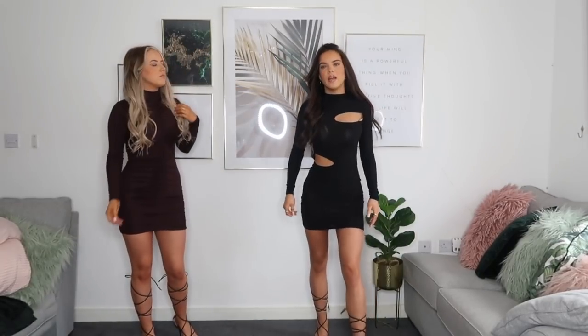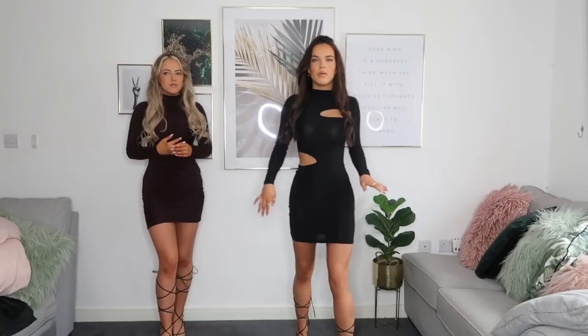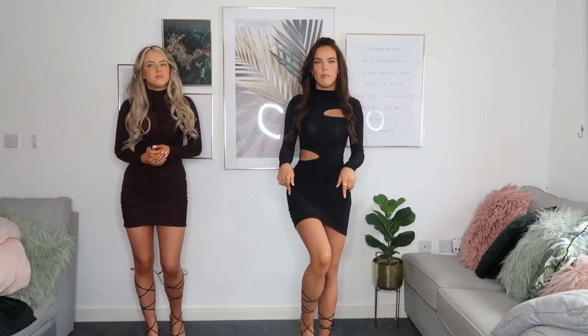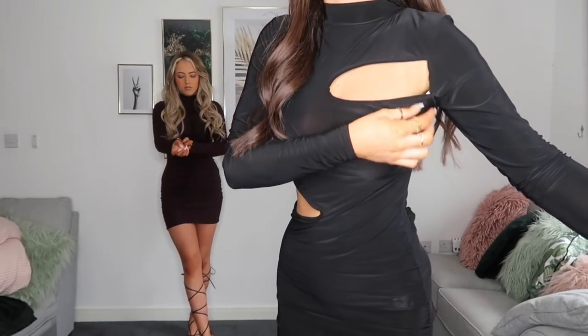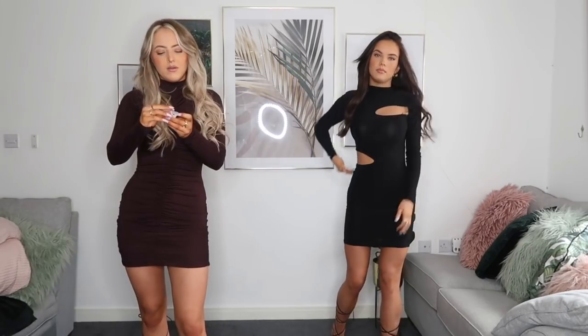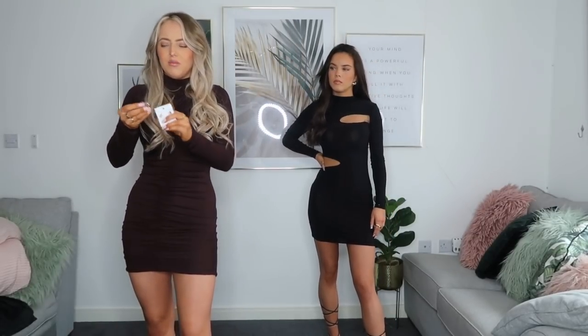I went for this black cutout dress — it's just got a slit here and a slit here. I put a bra on with it but when I put the strap up you can see the strap, so you have to wear a strapless bra with this. I wasn't sure whether to pair the black dress with the brown shoes but I think it's fine because they're a really dark brown. These do come in black as well. I got the dress in a size six and it's in this slinky material.